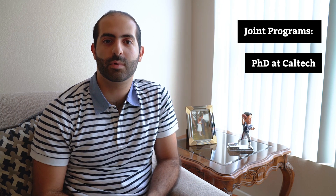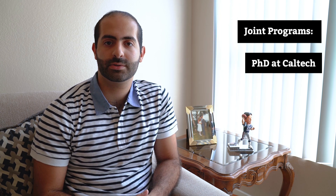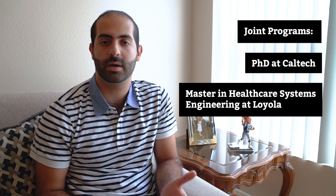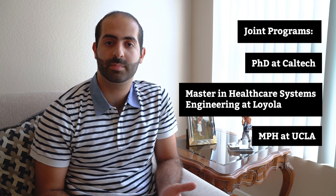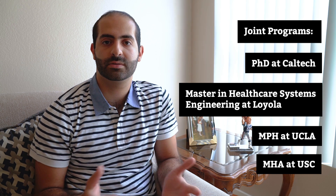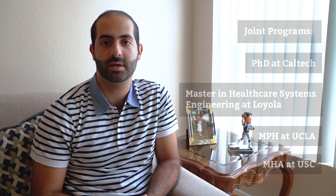In your second or third year at Kaiser, you can also apply to the Masters of Healthcare Systems Engineering at Loyola Marymount University, or the Master of Public Health at the University of California, Los Angeles, or the Master of Health Administration at the University of Southern California.